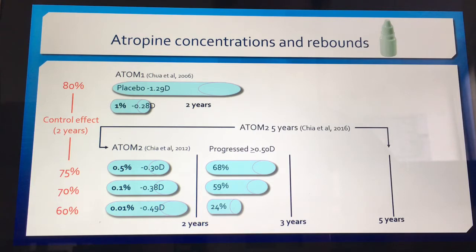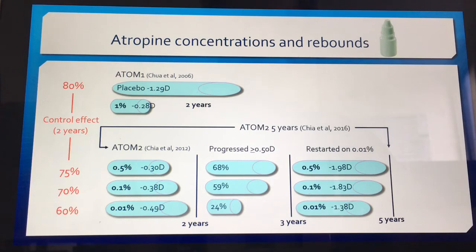After the one-year washout period, they restarted all of these progressors on 0.01%, and found that after another two years of treatment — five years total — the children who had been on 0.01% the whole time, except for the washout year, actually had the lowest progression rate. So there isn't actually any evidence to say we should start at a higher atropine dosage and drop down, because the children on the lower dose the entire time had the lower overall progression.